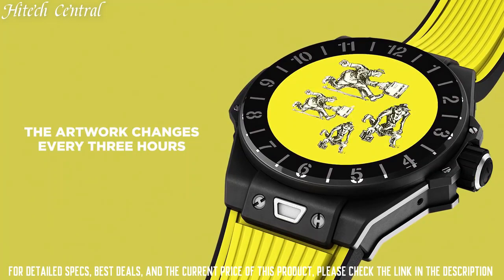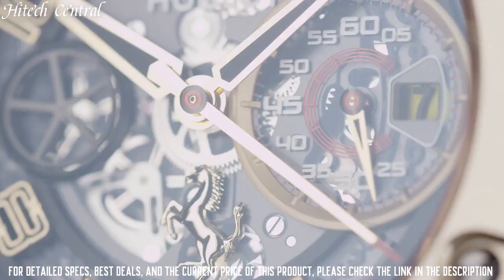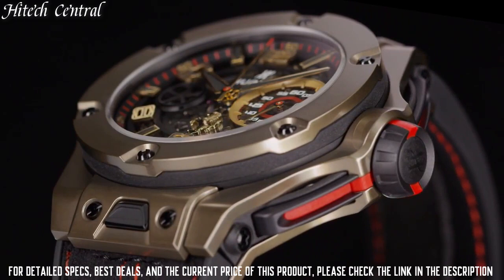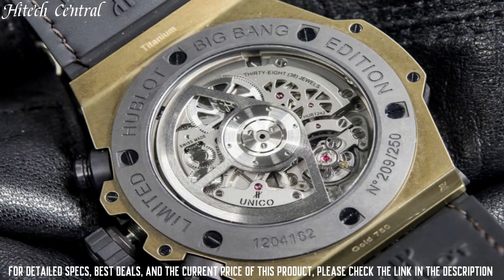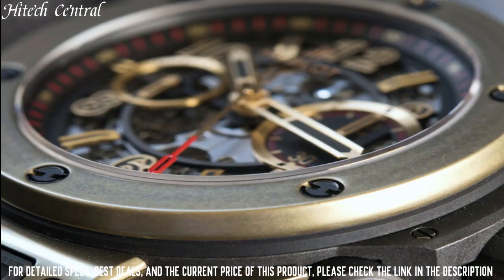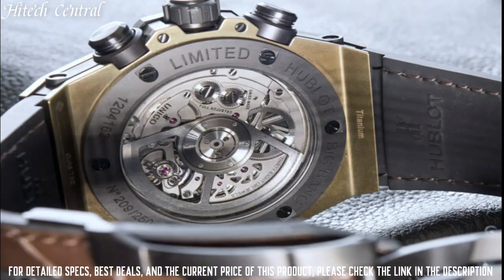Number 8: Hublot Big Bang Ferrari Magic Gold Watch. Dial type: Analog with luminescent hands and markers. Date display at the 3 o'clock position, small second sub-dial at the 3 o'clock position. Automatic movement with a 72-hour power reserve. Scratch resistant sapphire crystal, screw-down crown, skeleton case back. Case diameter: 45.5 millimeters, round case shape. Deployment clasp. Water resistant at 100 meters (330 feet). Functions: Date, Hour, Minute, Second.